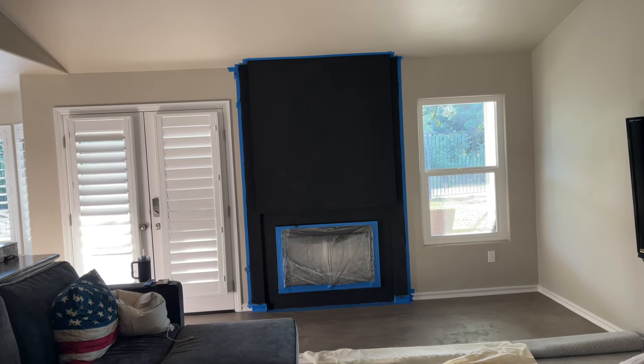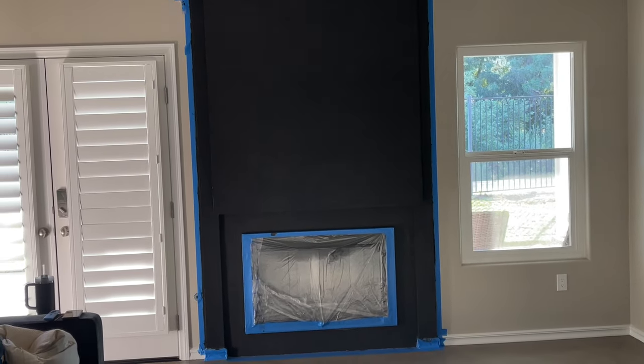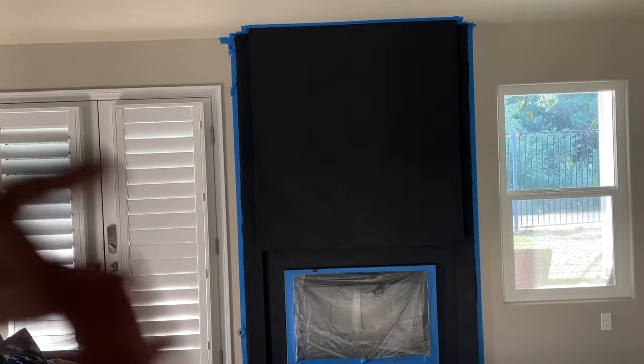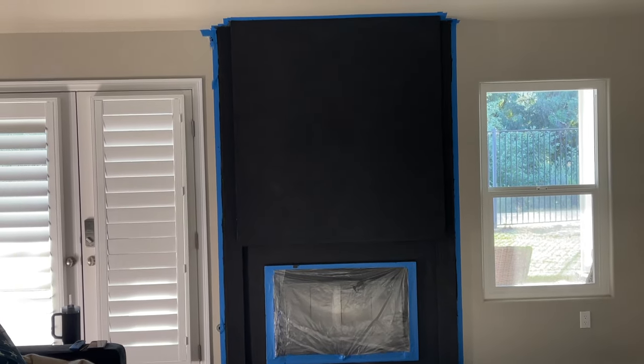Okay, it is done and we're pleased with the shade of black. We've got to seal it, remove the tape, and probably do some touch-up, but overall we're pleased.